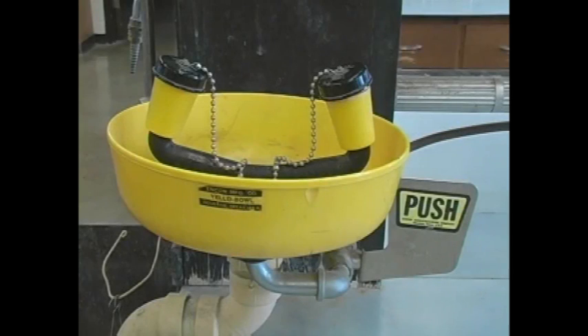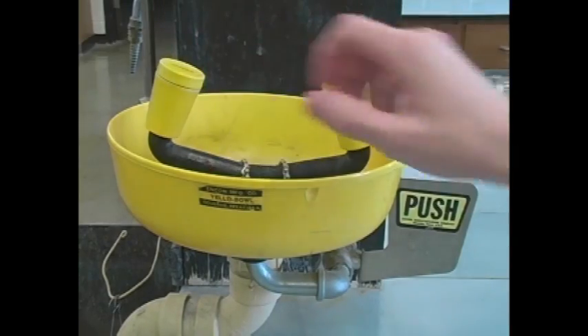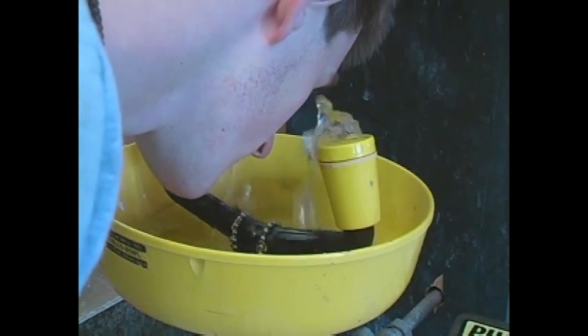The eyewash station. If you get something in your eye, quickly move to the eyewash station. Remove any glasses or contacts you may be wearing. Take off the caps, push down on the lever, and wash your eyes for 5 to 15 minutes. You may need to hold your eyes open to let the water in.